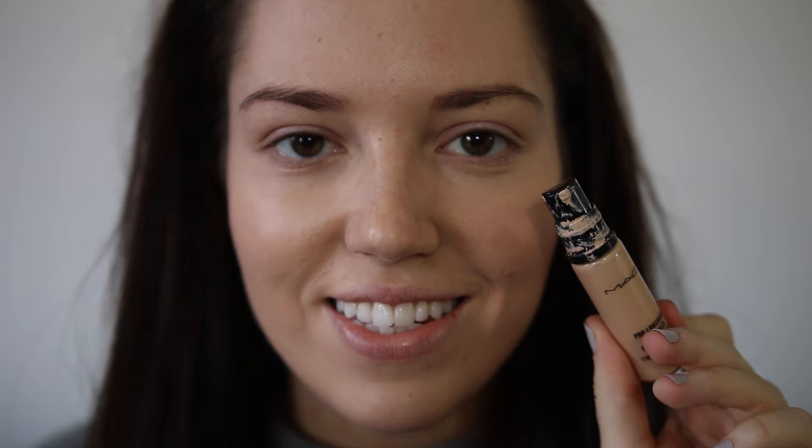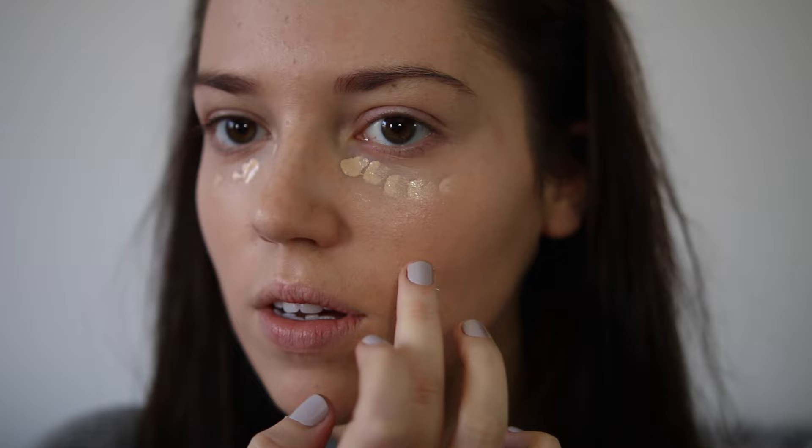Now I'm moving on to concealer and I'm taking my MAC Pro Longwear. This top is so horrible — I must have had this for like two years now. I've still got loads in so I don't want to throw it away. Just popping this under my eyes and on this pesky spot. I like to use this as a highlighting concealer, so as I'm blending it out I'll kind of just pull it down onto my cheek — creates that Kim K effect.